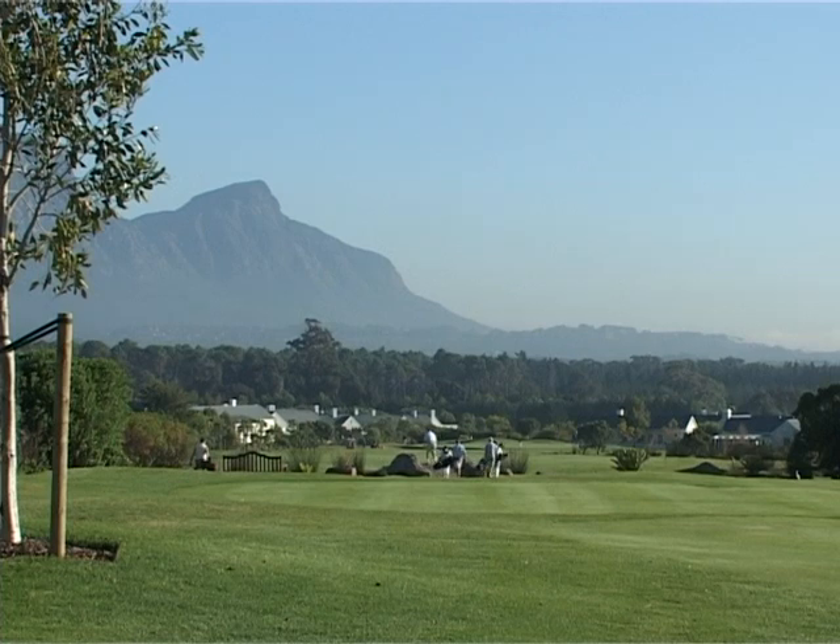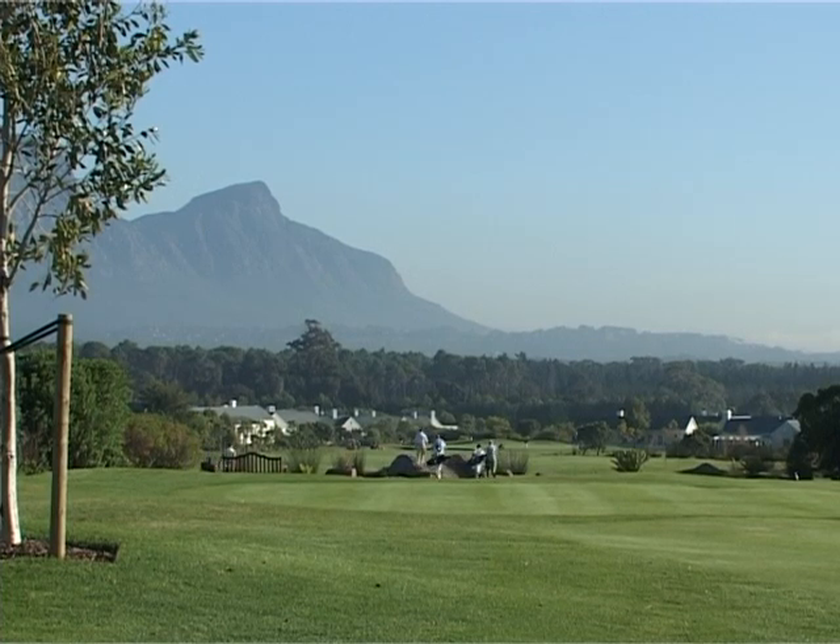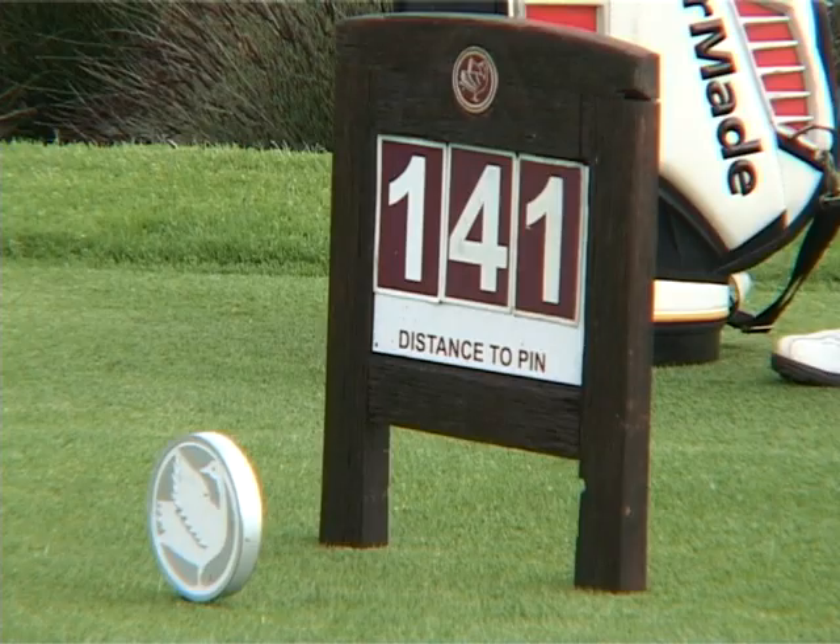We're now heading off to the back nine which climbs up the mountain, and soon we join Ian on one of the most challenging holes on the course.